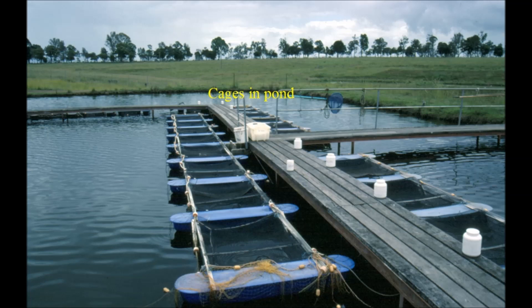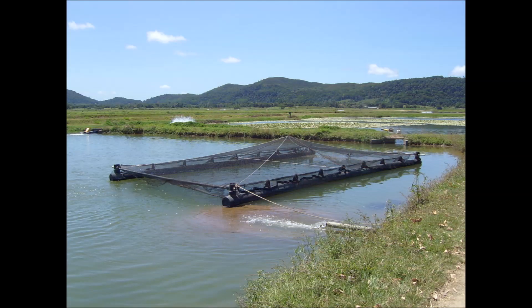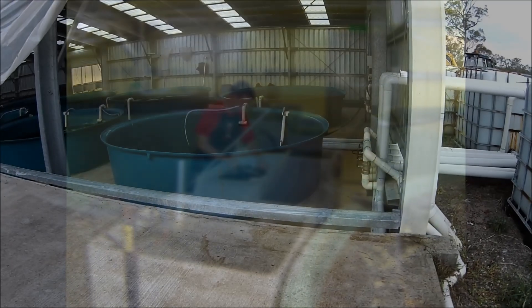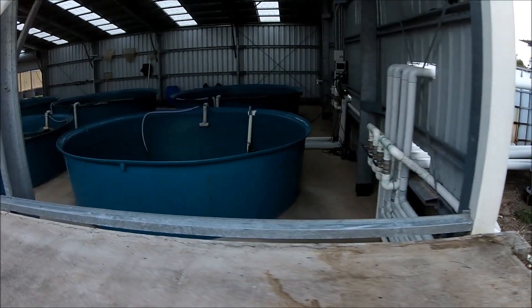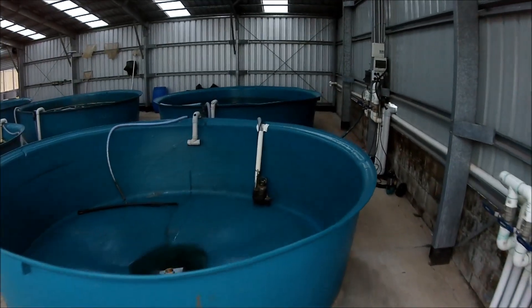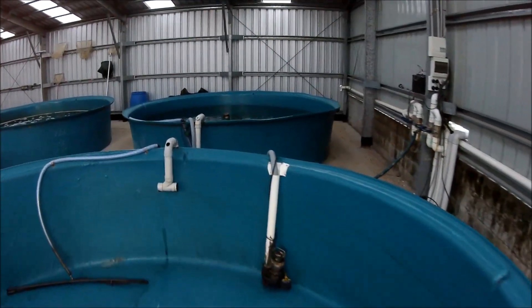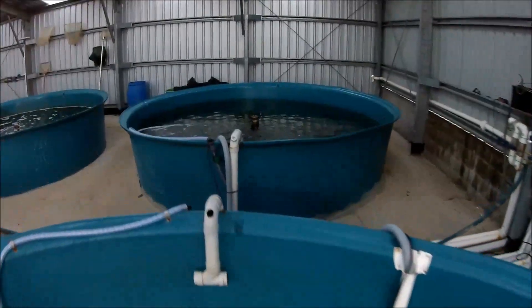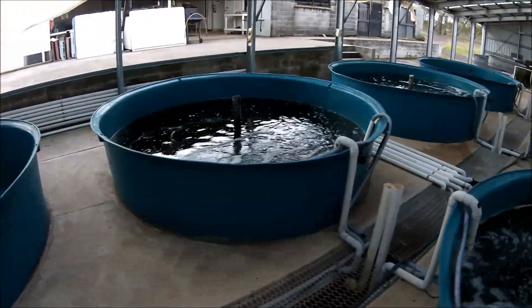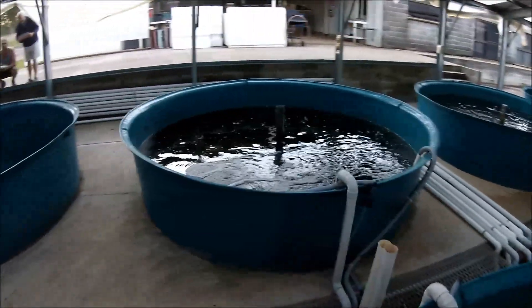Cages in ponds can be quite small cages in a large body of water or very large cages in a large body of water. A recirculating aquaculture system, or RAS, is an ideal system for some of the freshwater species. Another upside to the RAS system is that you can have the system close to your market — it doesn't use up very much space, you don't need a lot of land. But on the downside, they're very expensive to operate and if any mistakes are made, it's usually financially disastrous.